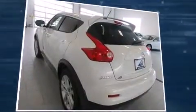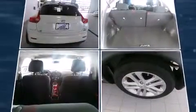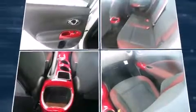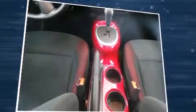Smooth gear shifts are achieved thanks to the efficient four-cylinder engine. And for added security, dynamic stability control supplements the drivetrain. The engine breathes better thanks to a turbocharger, improving both performance and economy.